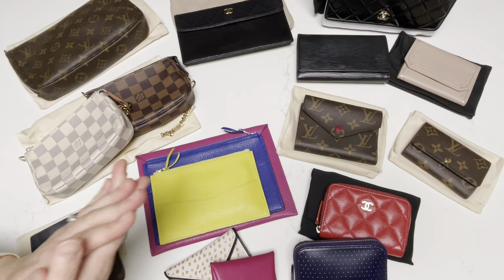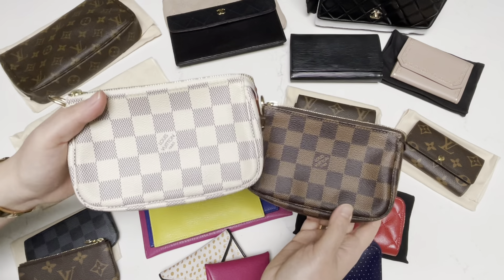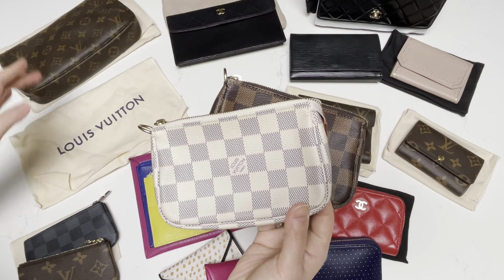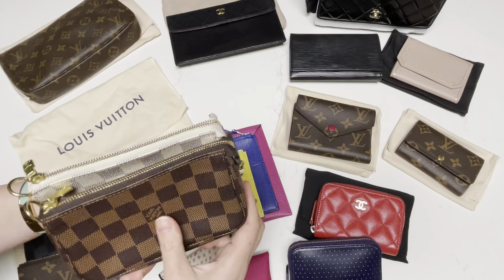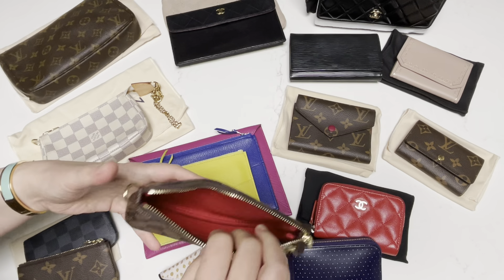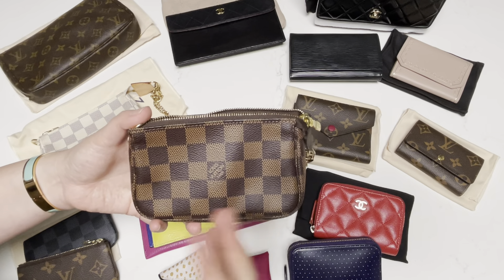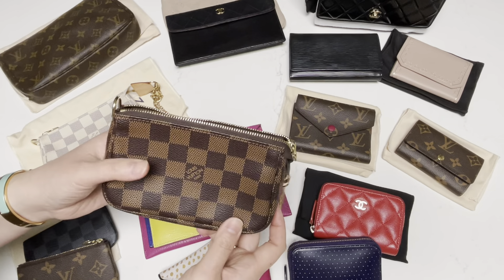Another piece that I have two of are my mini pochettes from Louis Vuitton. I have the Damier Ebene and the Damier Azur. I never had a chance to get the monogram version, but I'm not bothered because I have the Pochette Accessoires from Louis Vuitton in the monogram. I do rotate these two quite a bit and they are really the perfect catch-all. You can fit so much in each of these and it's compact enough to put in bags, but also substantial enough to fit all your daily essentials — like a lip balm, a hand cream, sometimes some eye drops, even a pack of tissues, some headache medicine or allergy medicine. It can all fit in here.